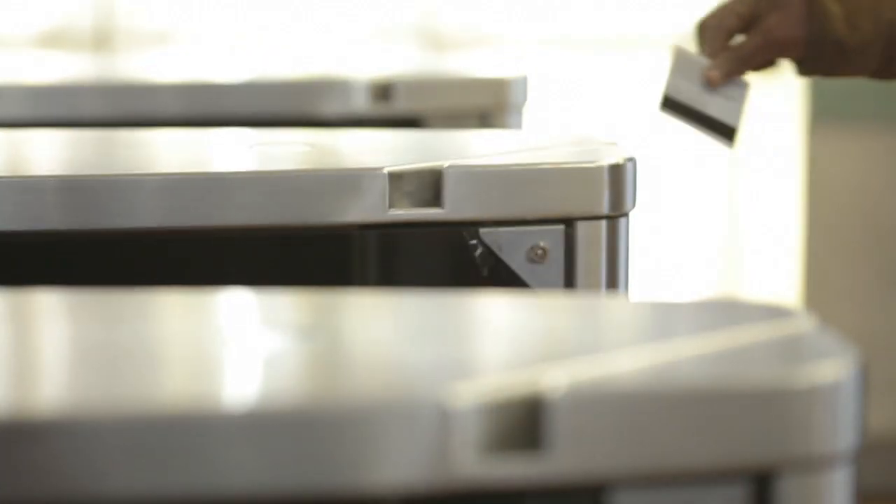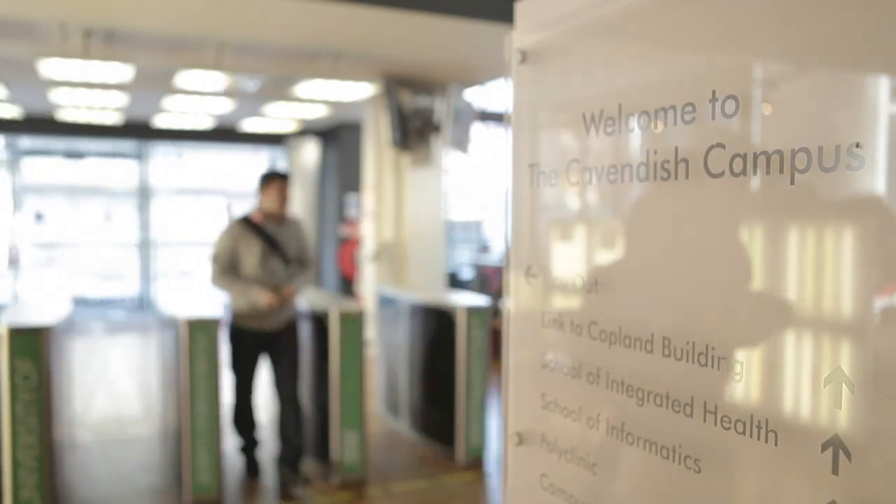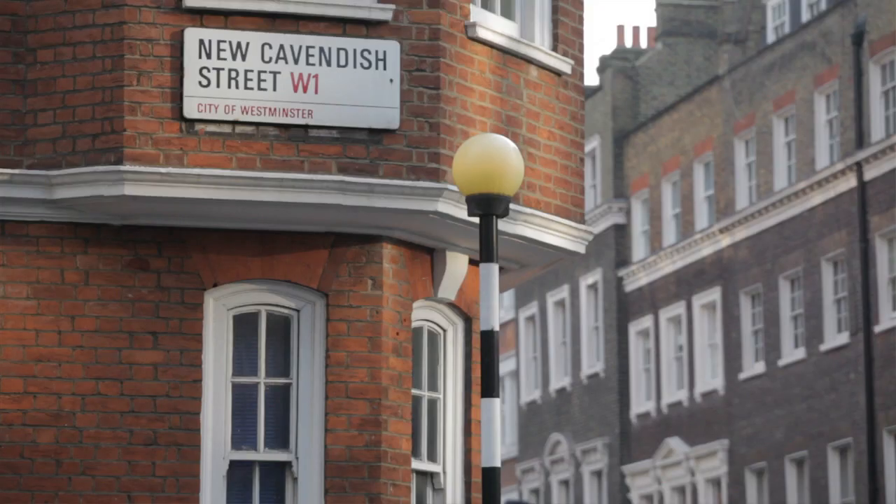The School of Life Sciences is based here in the heart of London in our new Cavendish Street site. Our mission is to deliver education to students from pre-degree level right the way through to PhD students.